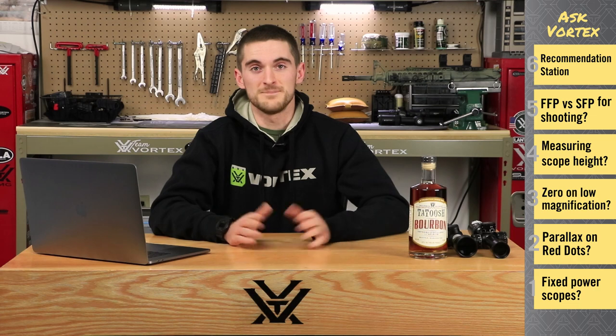Hey, what's going on Vortex Nation? Welcome to Ask Vortex. Now what better way to kick off the second episode of Ask Vortex than to start talking about the third episode. We want to let you know that any questions you ask to Ask Vortex for the next one are going to be new product specific. Ask us all the questions you want about the new products coming out in 2018 and we're going to release that one right around SHOT Show. So without further ado, let's get right into it.